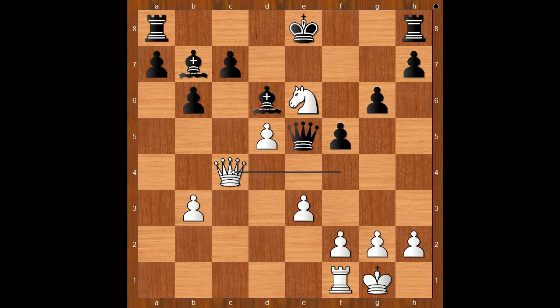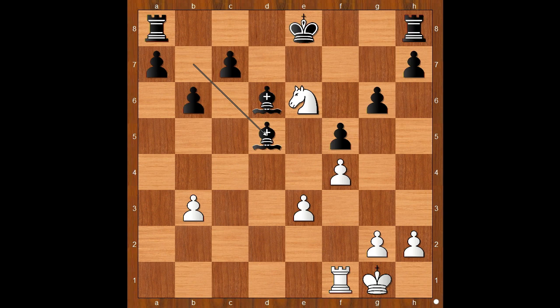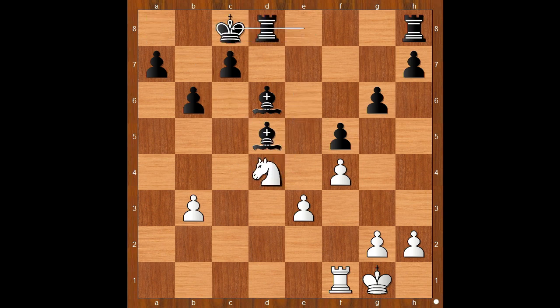The move is queen to e5. Harrell resigned in view of the continuation: f4, preventing checkmate, then queen takes on d5, bishop takes on d5, knight to d4, castling. Black is better materially and has a safe king. I think we can stop here. What do you think of this game?